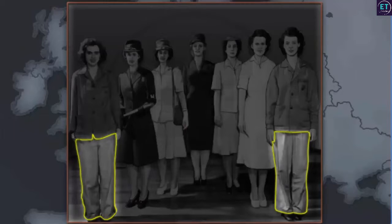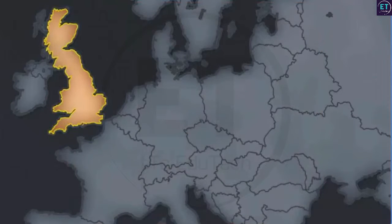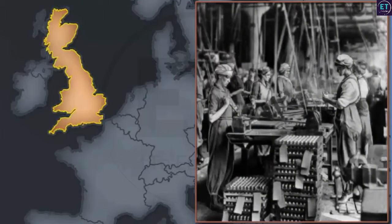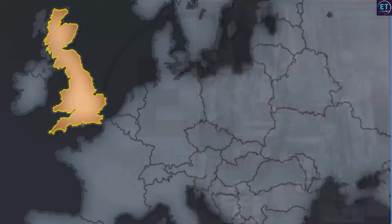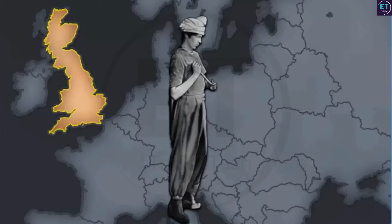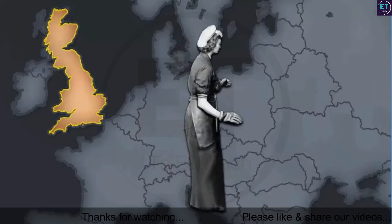Almost 700,000 women in Britain were employed in ammunition factories during the First World War. They wore uniforms that consisted of blouses, trousers, and scarves, which were later replaced by khaki overalls and caps. Some women even cut their hair short for convenience.